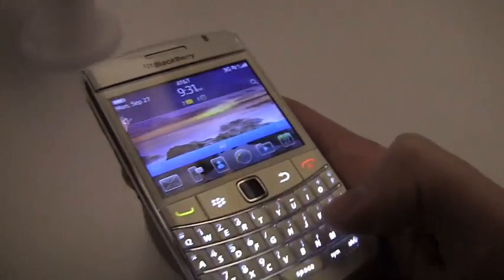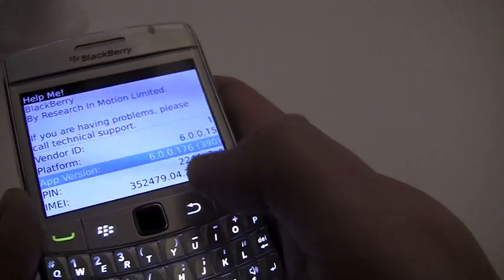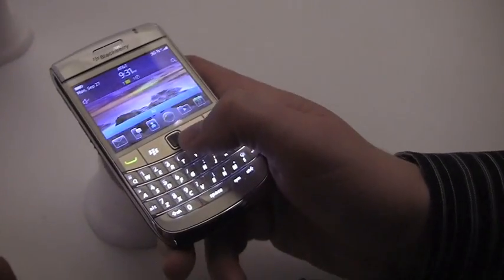You can see it right here. Maybe we should take a look at the version, because I'm sure people want to know. It's slightly older than what we've seen — well, we haven't seen it leak yet, but we kind of see what's coming. Version 0.176. BlackBerry 6.